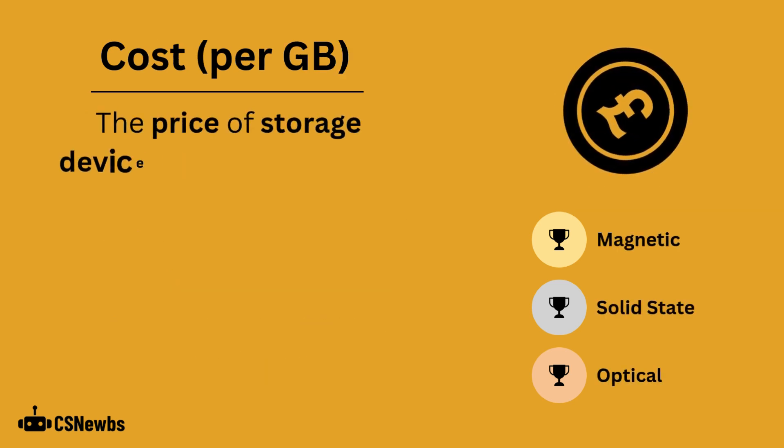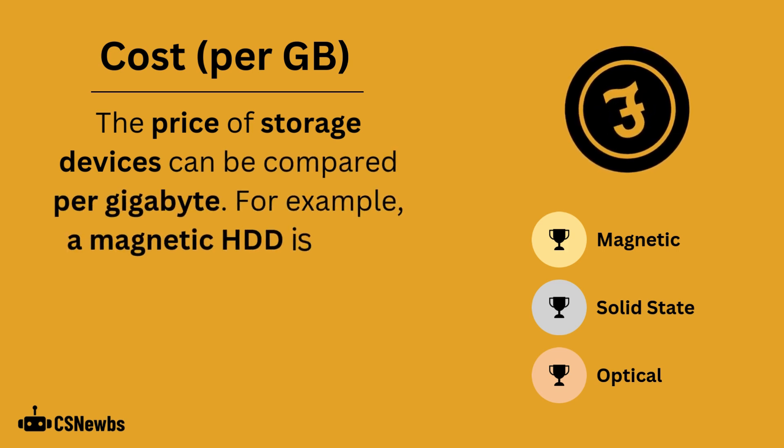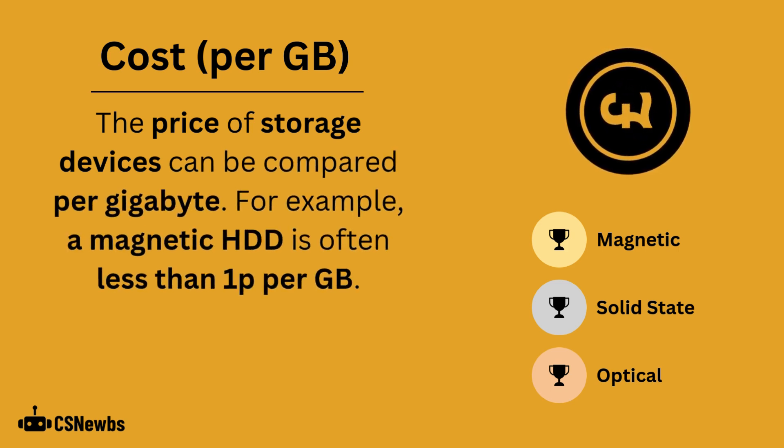The price of storage devices can be compared per gigabyte. For example, a hard disk drive is often less than one penny per gigabyte.